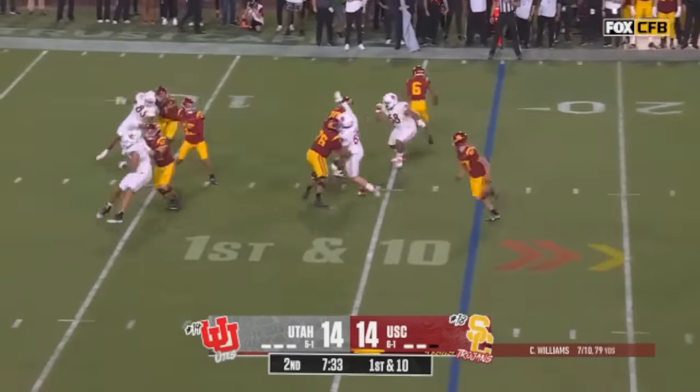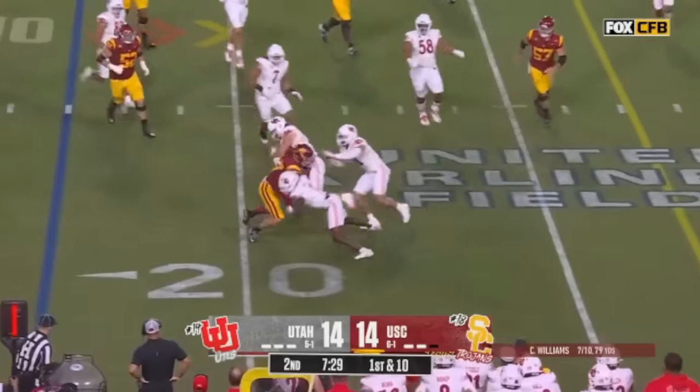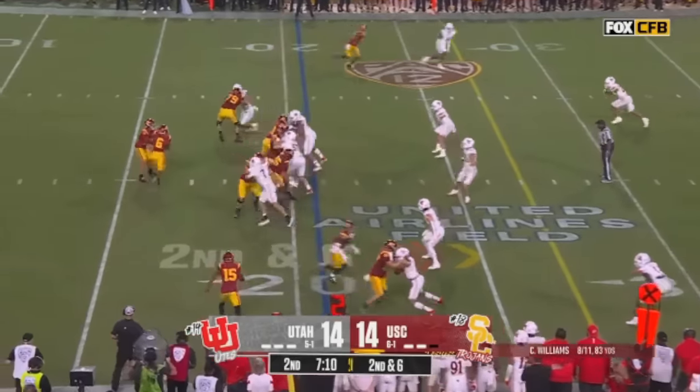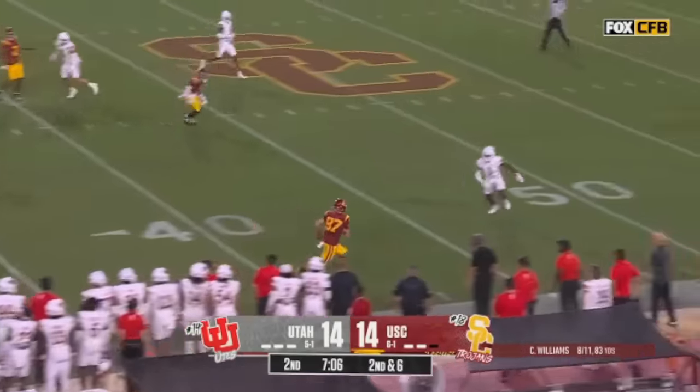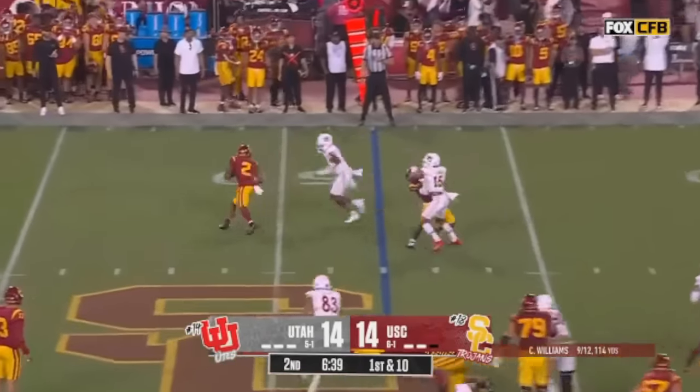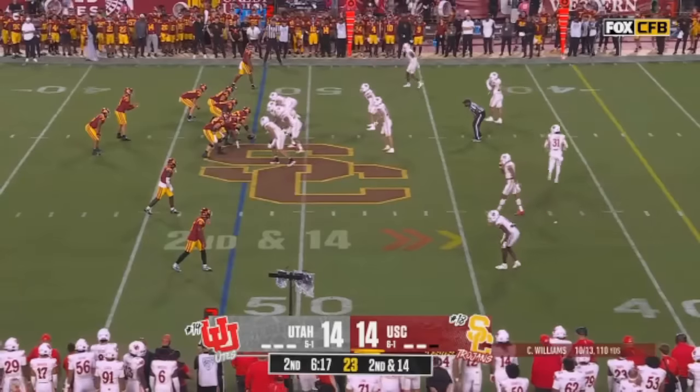When touchdowns have happened with great regularity — they did not last time. McCree the tight end catches. And remember Clark Phillips — his final year, last year for Utah, the great cornerback. Caleb Williams — Williams to Rice — and he is met and slung to him. Maia Vaughn and Miles Battle — these corners.